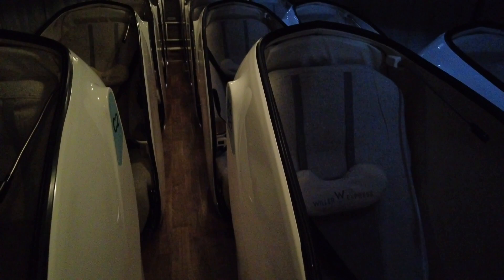The Reborn bus is fitted with three pods per row in a 2-1 configuration. The aisle is slightly narrow to accommodate the pods. We're in row 4 tonight, and after a handful of passengers boarded, we're on our way.